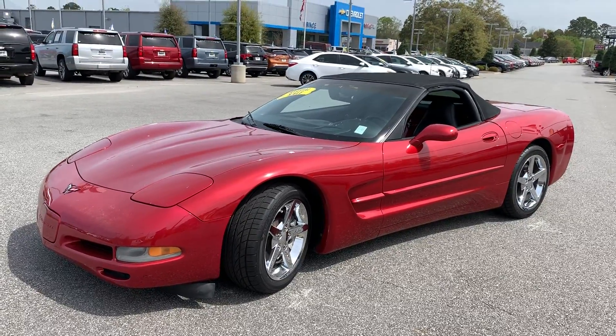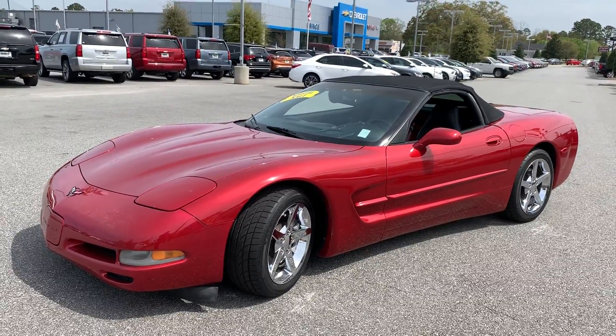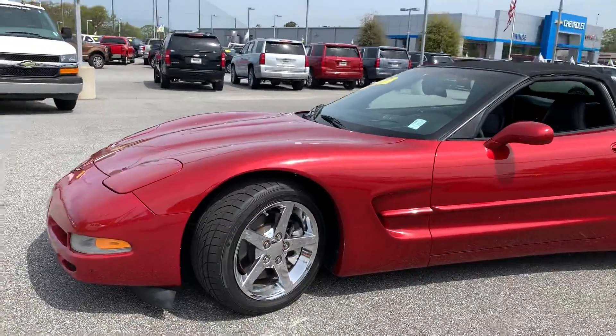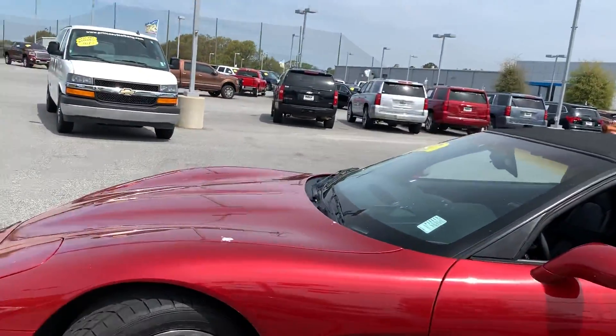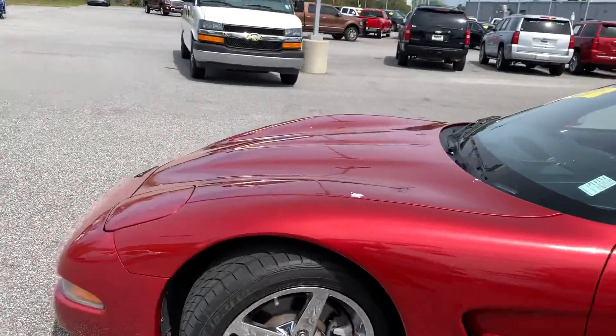This is a 1999 Corvette, not in the Victory Red, but it is in what they were calling Fire Red in 1999. You can see it has those beautiful machined aluminum rims that kind of go along the back. Corvettes used to have — they still do — but this one had that even more low slung profile.